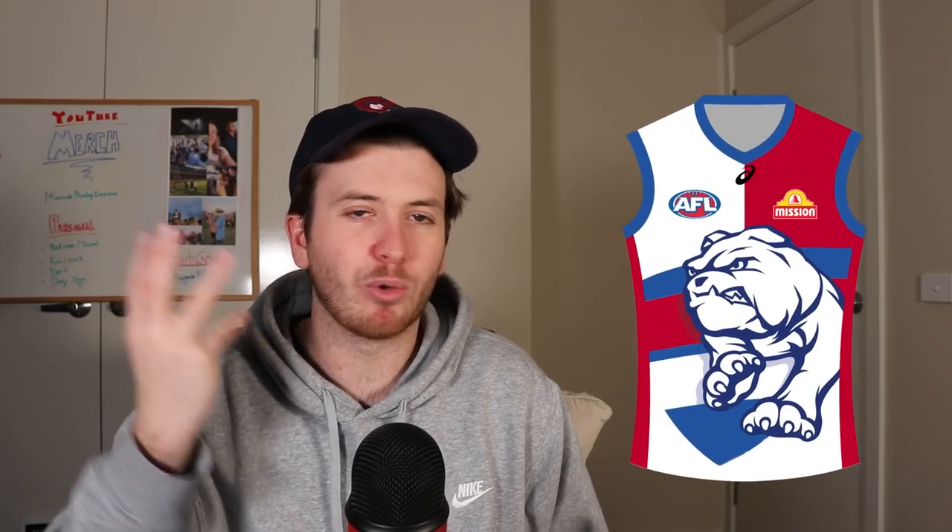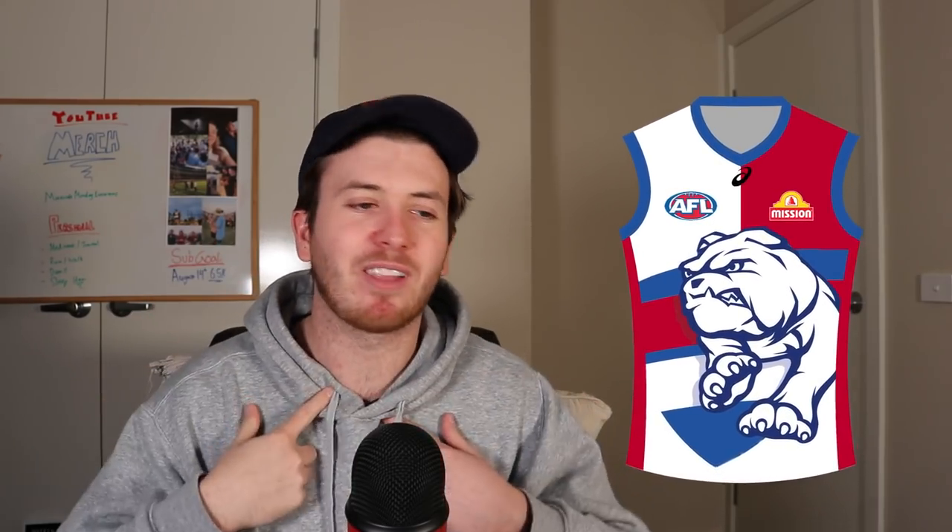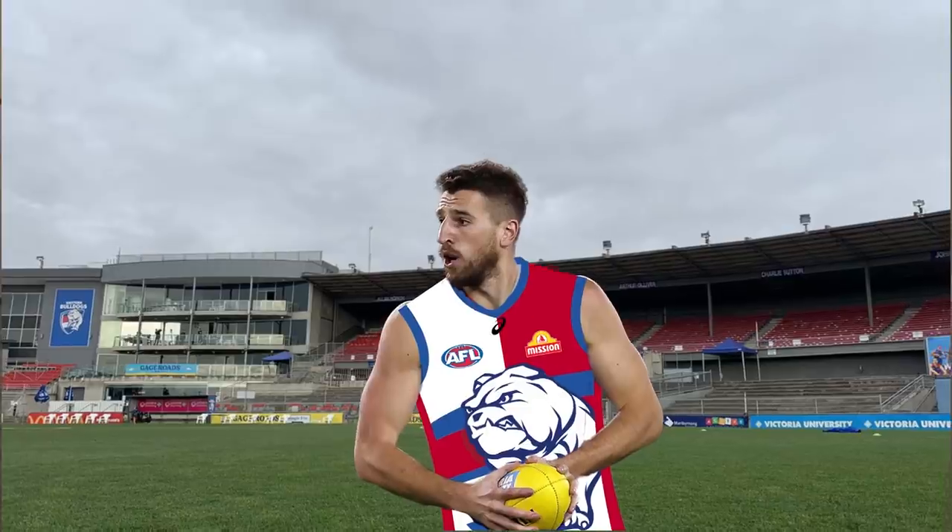Last but not least, the Western Bulldogs. I was struggling a little on how to redesign them. I cut out a fair chunk of their logo — I was just going to do the bulldog, but I liked how some of the colours behind the bulldog in the shield came across. I tried to incorporate it all throughout the jumper: blue on the cuffs and collar and red down the side, with the back being all white. I think this is definitely a clash jumper — I can see the Bont running around in Marvel with this on, and I'm pretty proud of it.